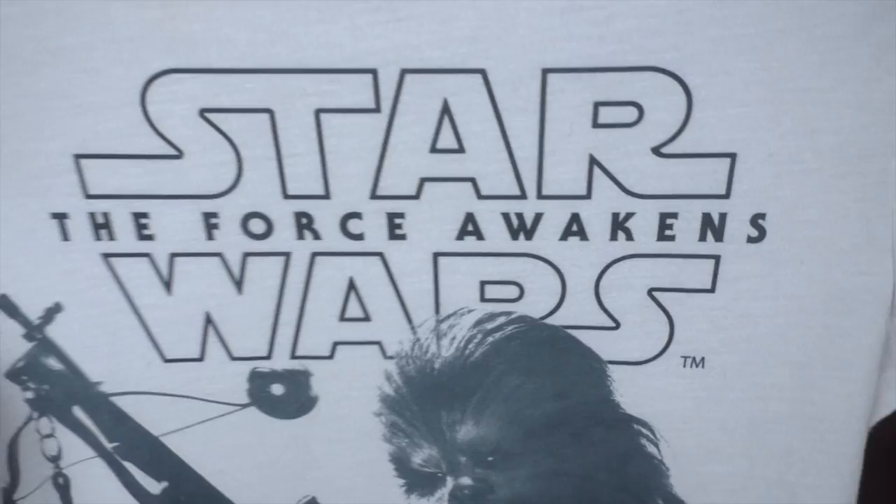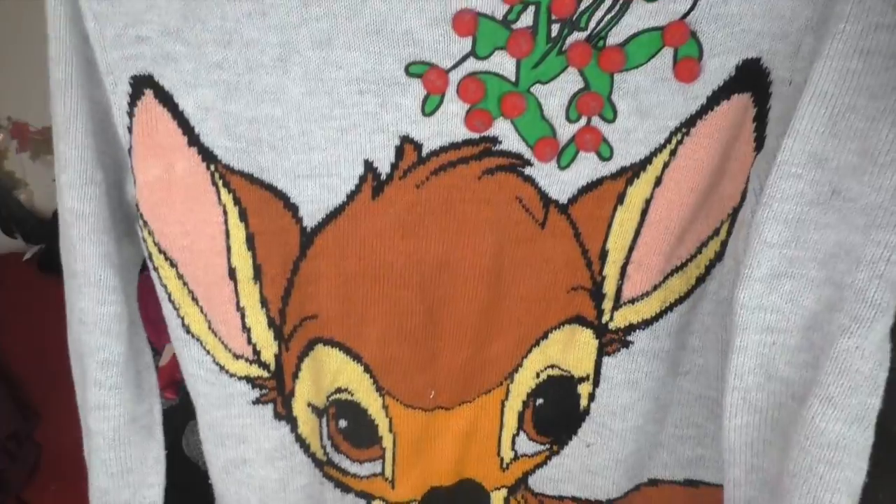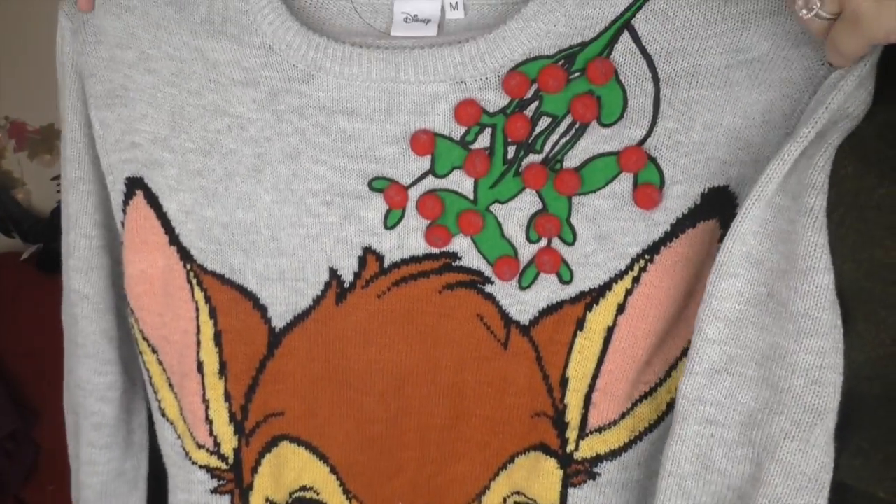Another place you can go in the UK is Primark. Primark has lots of stuff, not just pajamas. We picked up this Chewy shirt last Christmas as a gift for Tom from me. And for Christmas we picked up this Christmas sweater — I have this Bambi Christmas sweater with a little bit of holly or mistletoe up top. It is cozy and warm and cute, and it's a really decent quality. Primark is great for Christmas jumpers and great for Disney. I was just in there a few weeks ago and they had so many sweaters and so many shirts.